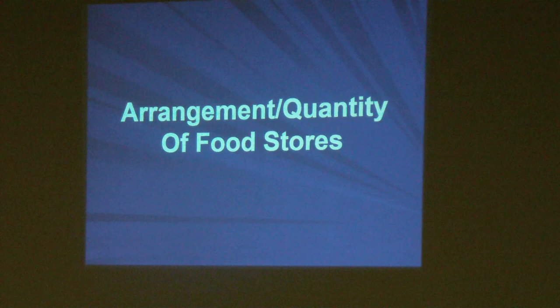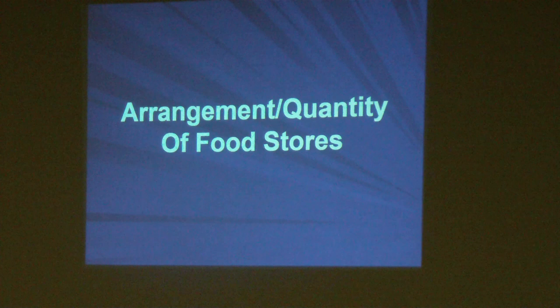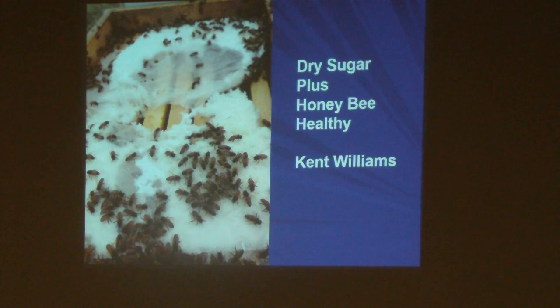We need to be aware of the arrangement and quantity of food stores. You may be able to lift up on the back of the hive to get a feel for whether there's still lots of food or whether it seems fairly light. The key is to always have food above and to the sides of the winter cluster. If you pop the inner cover and see the cluster at the very top, you may want to consider feeding some dry sugar or feeding syrup, even though we don't normally recommend feeding syrup this time of year.